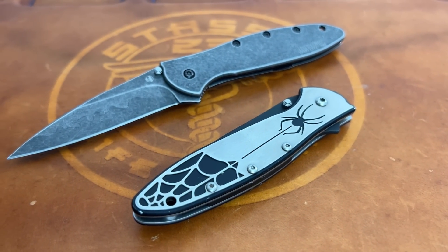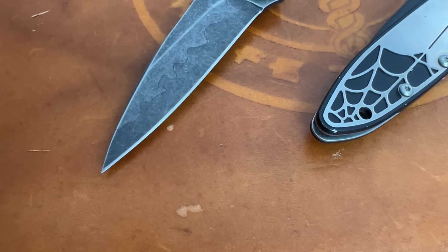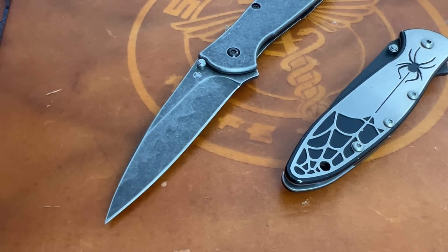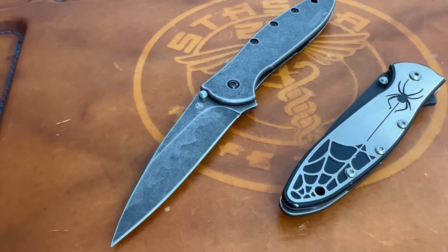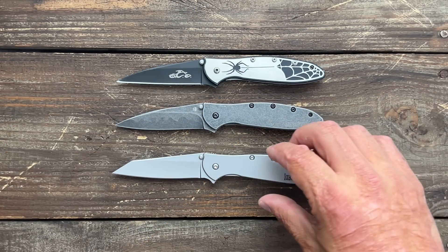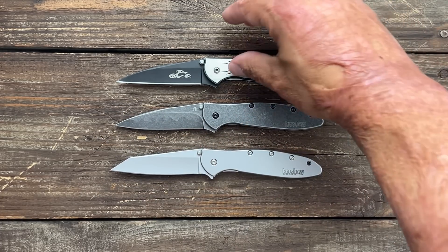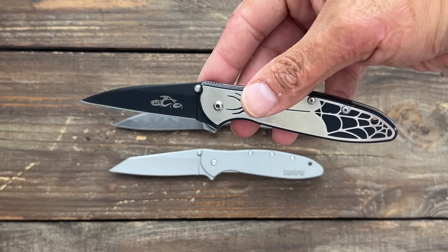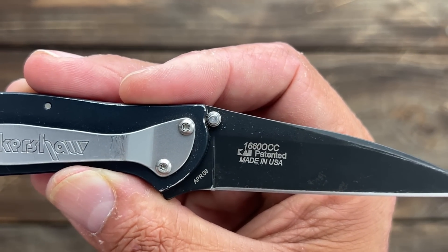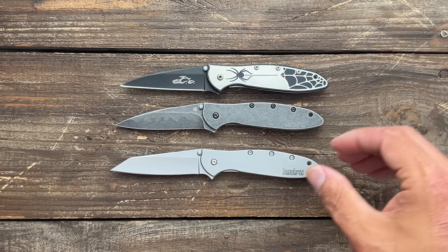Number seven is the Kershaw Leek, introduced in 2002 and designed by custom knife maker Ken Onion, who at that time was Kershaw's main designer. The knife became popular for its sleek, easy-to-carry design along with its speed-assist opening mechanism. There have been so many variations over the years, and it still remains strong in their catalog today. You also have the Randall Leek with a different blade shape. Here's one of many variations — an Orange County Choppers version released in April of 2008. Definitely a cool knife, though not one I carry much anymore since I'm not a big assist fan.